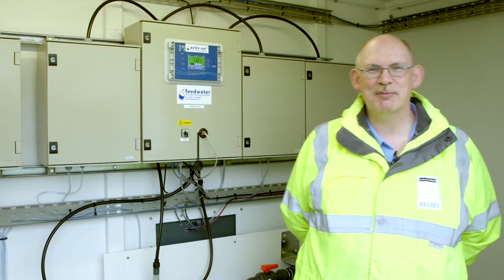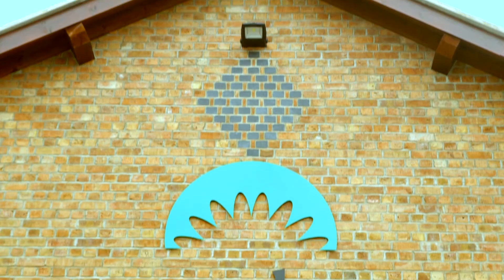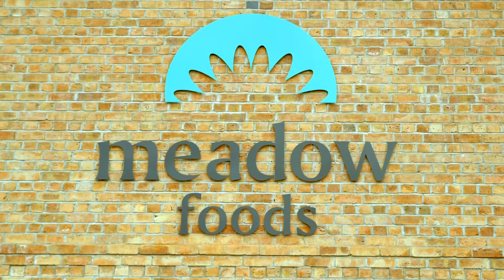My name is Gary Simon and I'm the Projects Manager for Feedwater Limited. Today I'd like to explain about our new project we've just completed for Meadow Foods here in Chester.